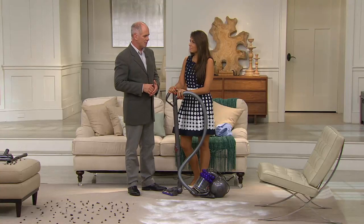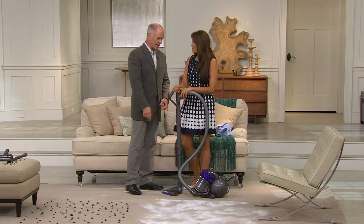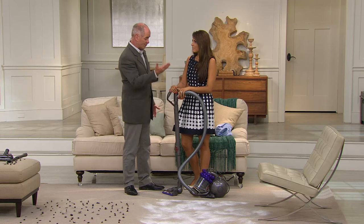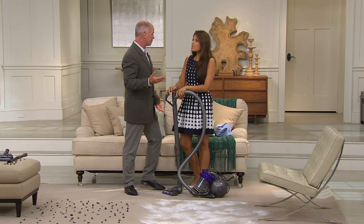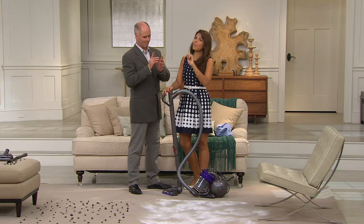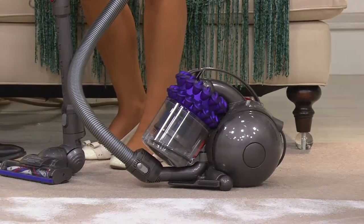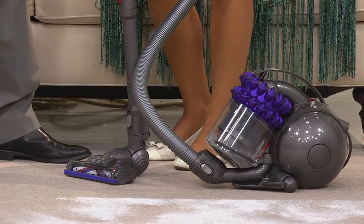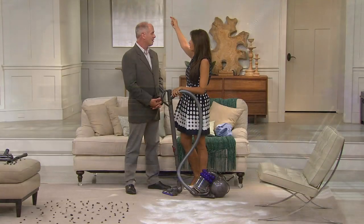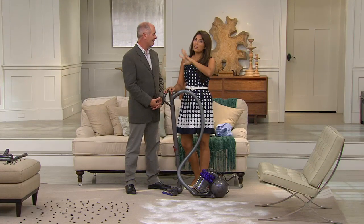For some people, whether it's an age situation or otherwise, the weight of an upright can be cumbersome. You just want the simplicity of only worrying about the weight of the small brush head and the wand. Canister makes better sense if you're a nook-and-cranny cleaner — going underneath the bed, underneath the sofa. Nothing gets by you. You want to get that cobweb from your ceiling fan blade and the corner of your room.